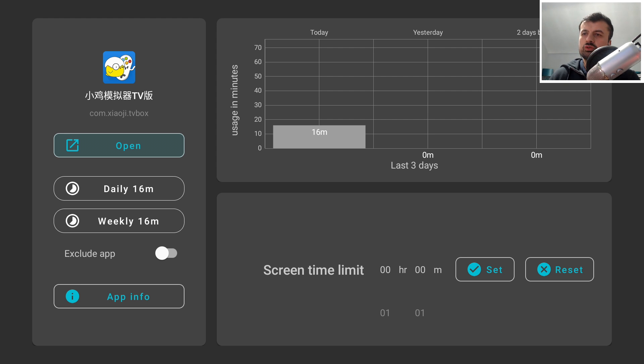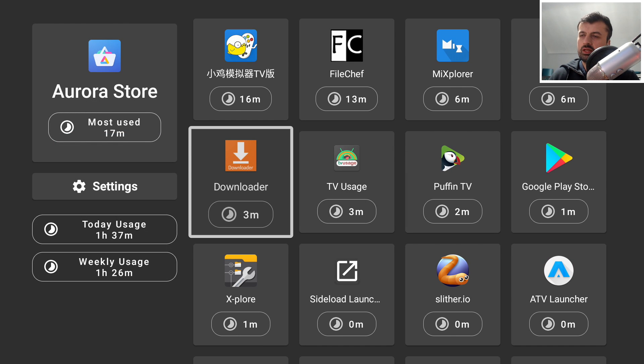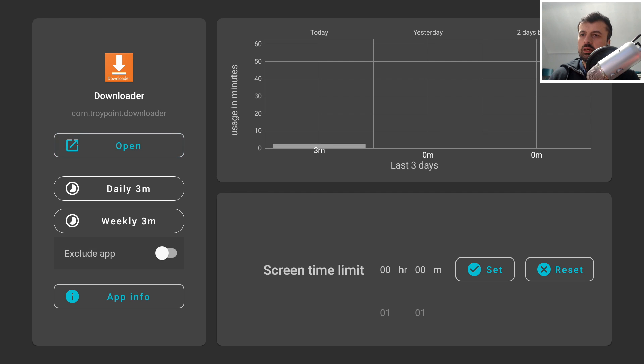One of the other cool things you can do is set a limit. Let's say I'm spending way too much time in Downloader — I can click on that application and set a limit. I'll limit myself to one minute and click Set. The screen limit time has been set successfully.